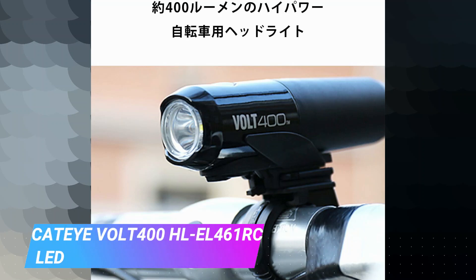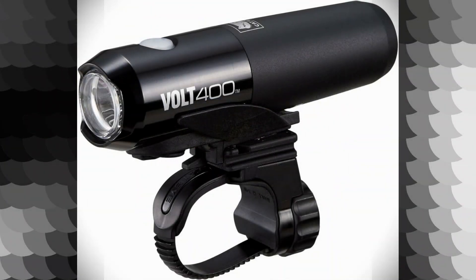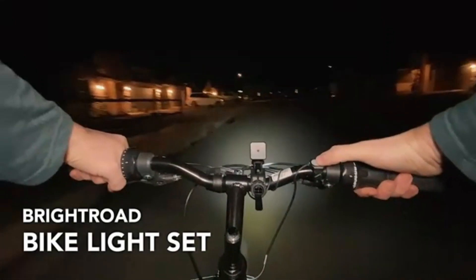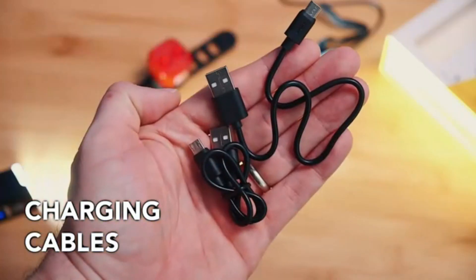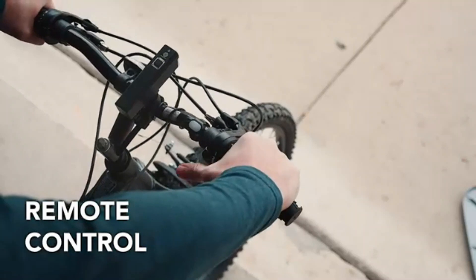The KTiVOLT 400HLL461RC LED Headlight is a top-notch product that delivers exceptional performance and reliability. With over 10 years of experience in product marketing and writing, I can confidently say that this LED headlight is a must-have for anyone in need of a reliable and powerful lighting solution.